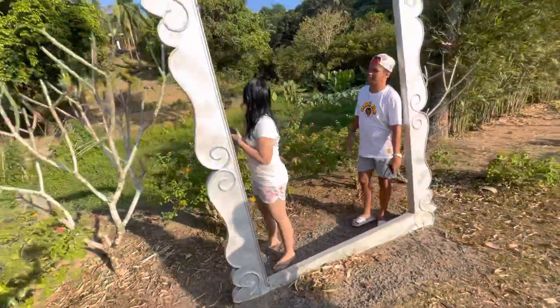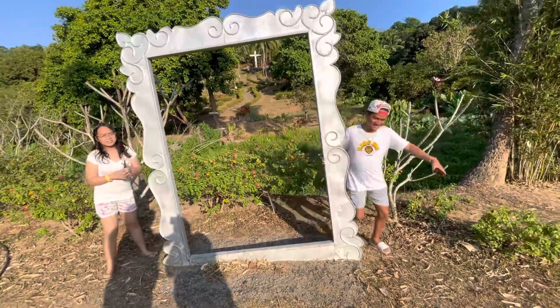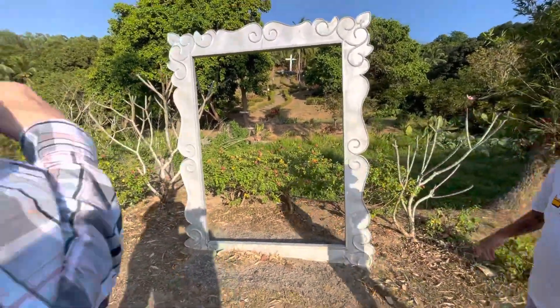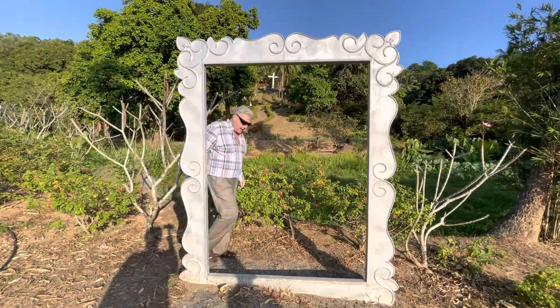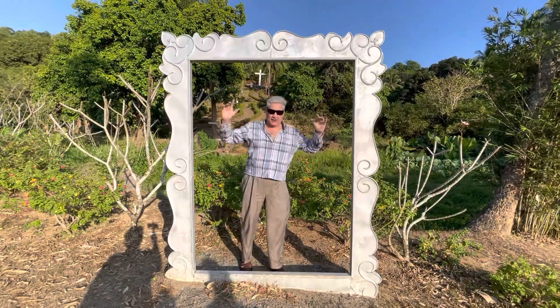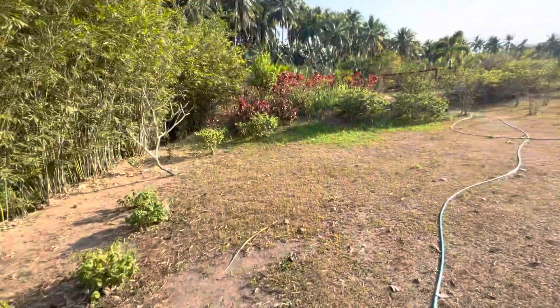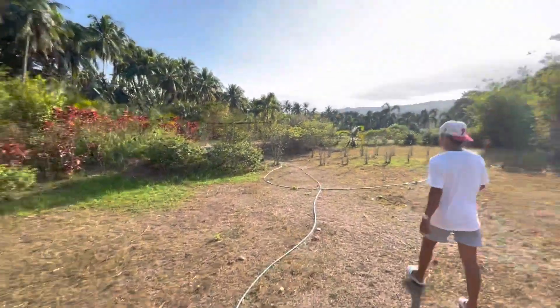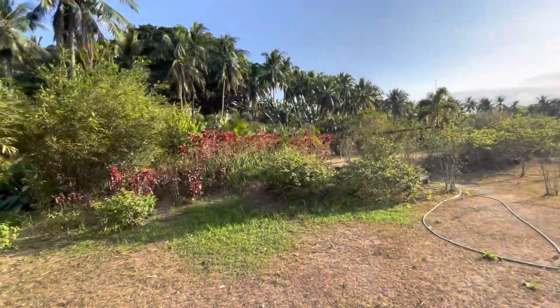Oh, here's the frame — I'll get in the frame. Welcome, I'm in the frame! You got to keep your hands like this — if you go out like this, then you can't do that. Thank you very much. And look at the sun — nice day, huh? Always a beautiful day in the Philippines. Look at the trees.